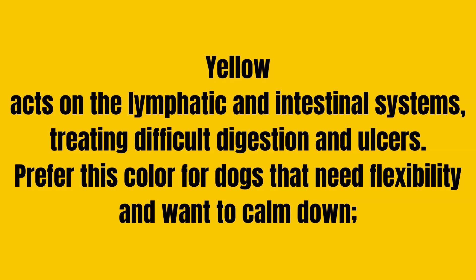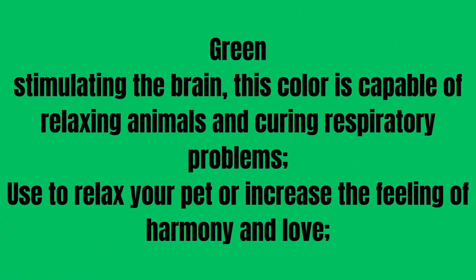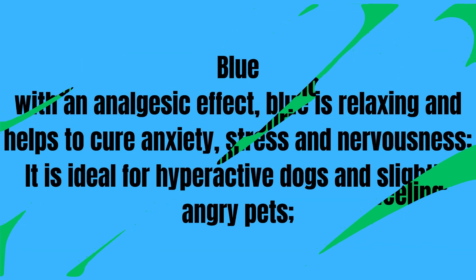Blue acts on the lymphatic and intestinal systems, treating difficult digestion and ulcers. Prefer this color for dogs that need flexibility and want to calm down. Green: stimulating the brain, this color is capable of relaxing animals and curing respiratory problems. Used to relax your pet or increase the feeling of harmony and love. Blue: